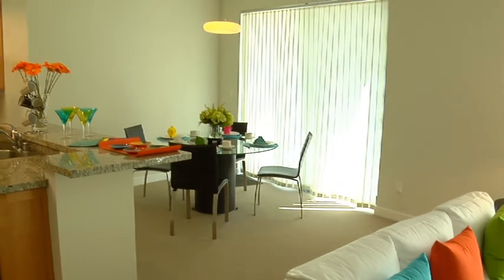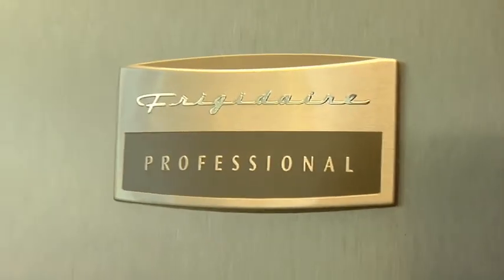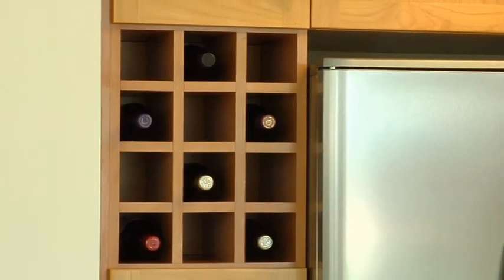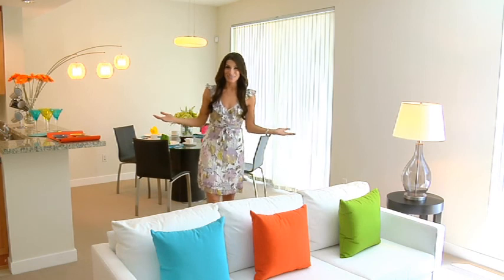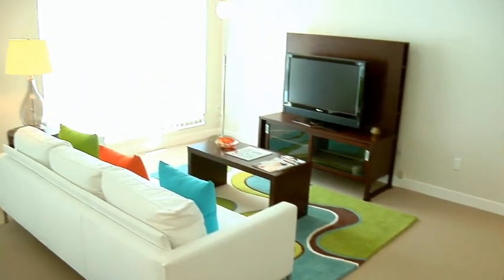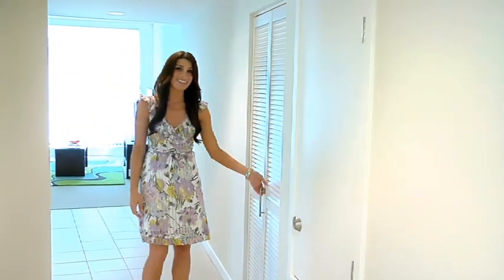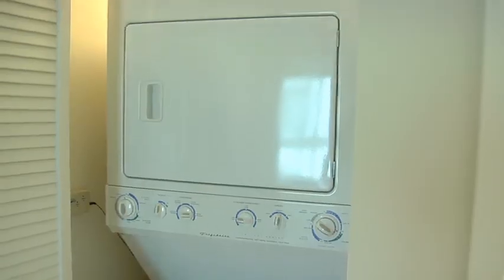When you first enter the apartment, you'll immediately notice the gourmet kitchen with granite counters, top-of-the-line stainless steel appliances, and built-in wine storage. The modern and open living room is great for easy entertaining, and the double pane and glazed windows allow for ultimate peace and quiet. The Wilshire Margaux has everything you could need in a home, including a washer and dryer in every unit.